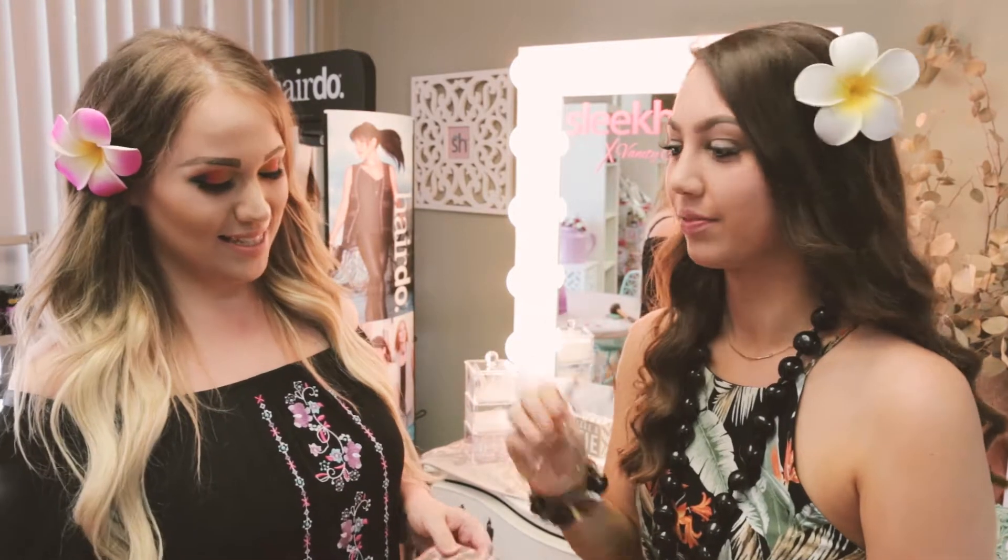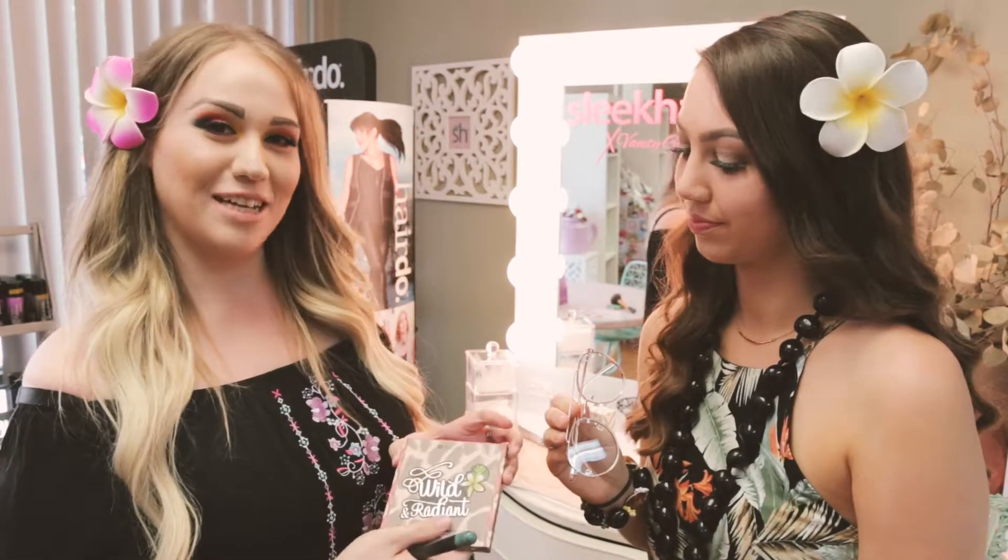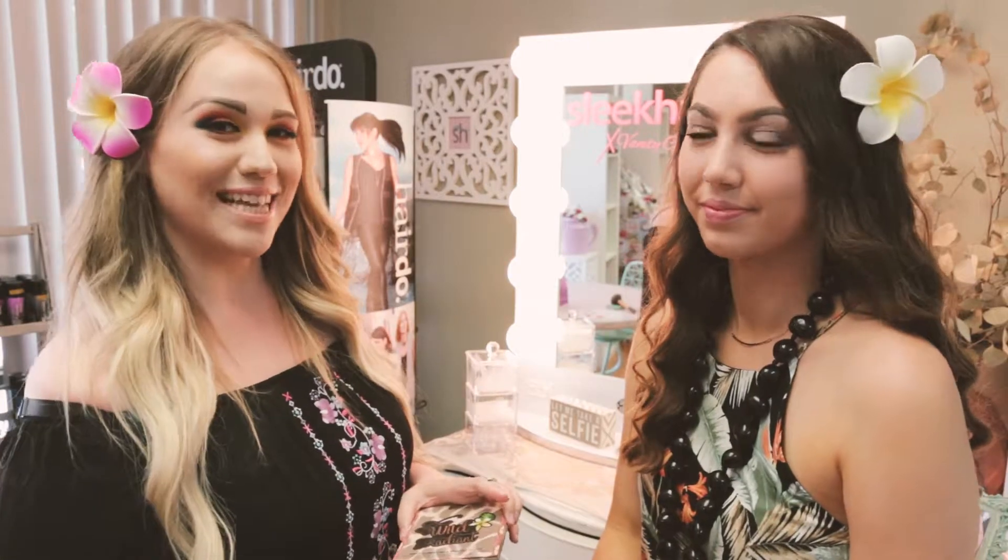For this look I chose these clear aviators, and these are perfect because they bring a retro vibe to any look. Since Kendall chose such a cute pair of glasses with that shine, we're gonna use the Wild and Radiant bronzer set from VH Cosmetics just to give her a little more contour and to make those glasses really stand out.